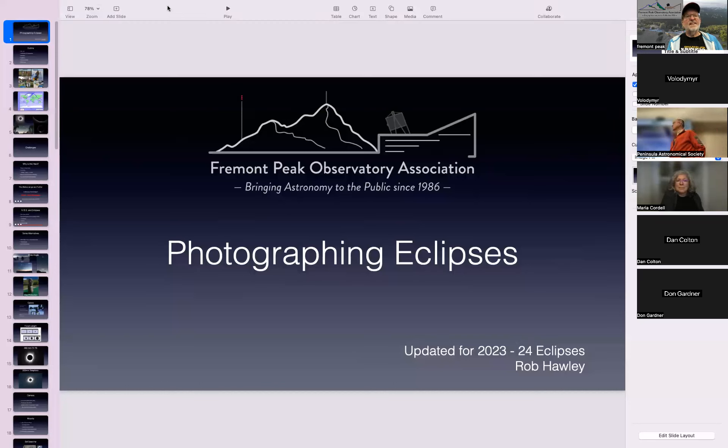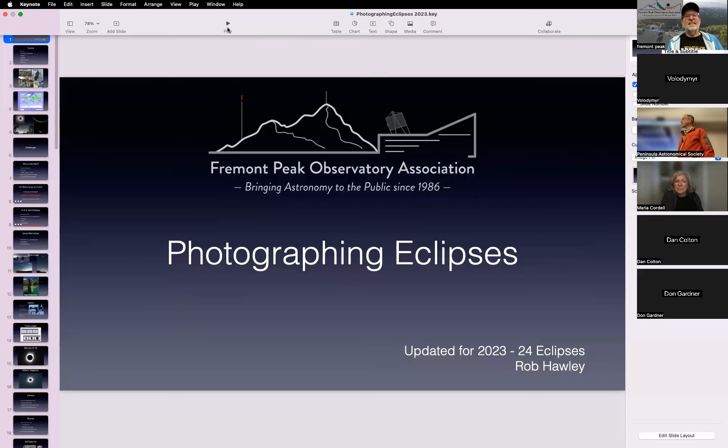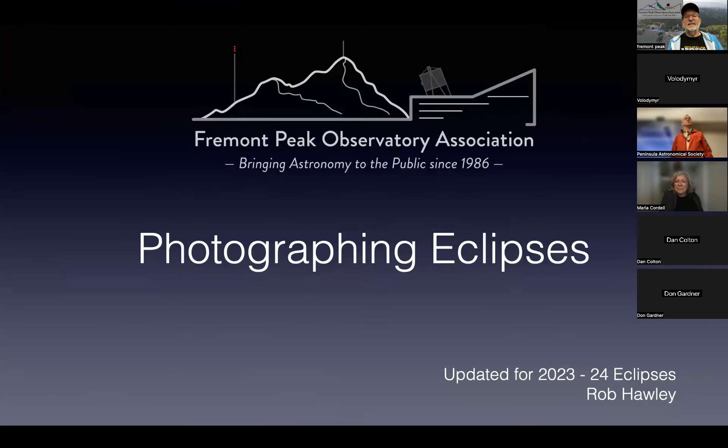Thanks to everyone for joining. We want to be launched in April 8, so this is very timely. For those keeping track, there's going to be a total solar eclipse — it's going to be about one and a half minutes and it's going to cross through Mexico.